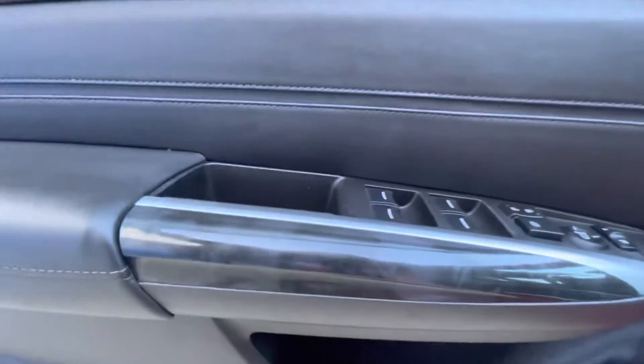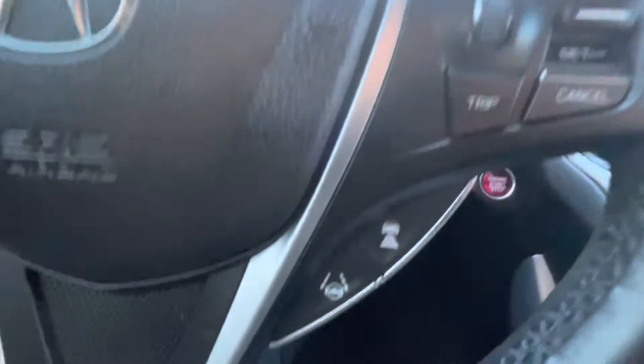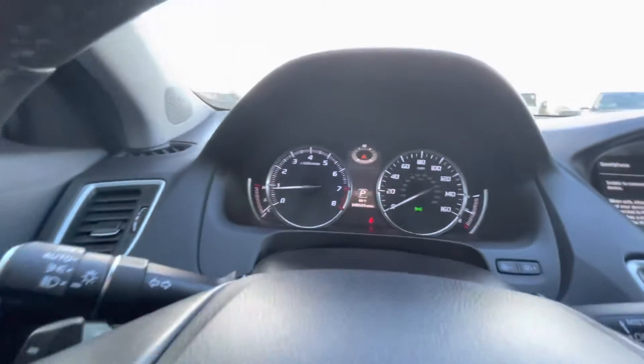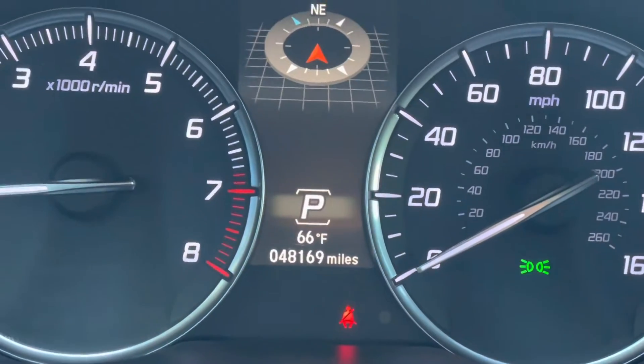As we walk around this TLX, I'm going to list off some of the key features and specs, starting with the fact that it is finished in San Marino red with the ebony interior option. This vehicle has 48,088 miles on it.